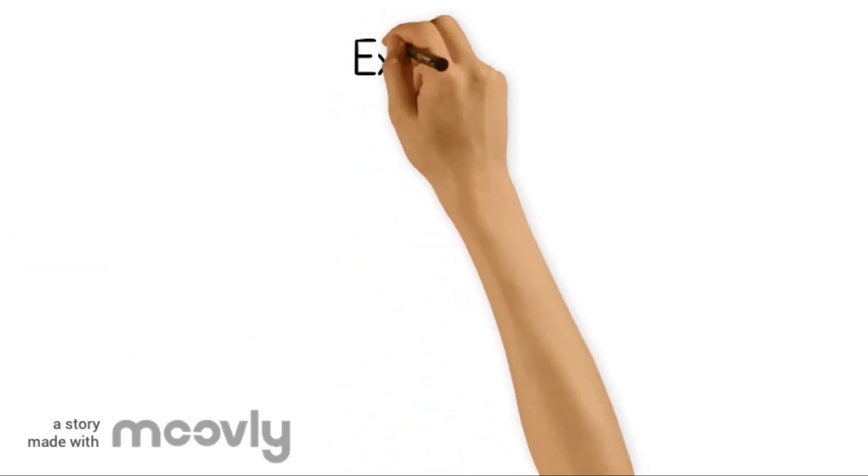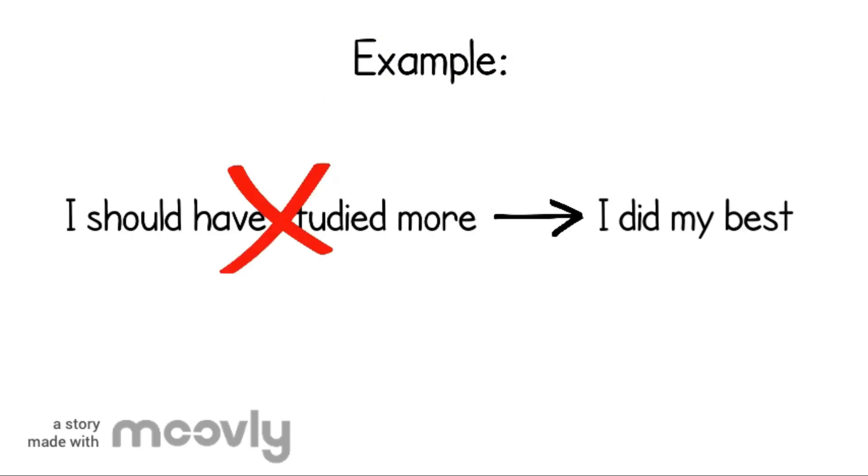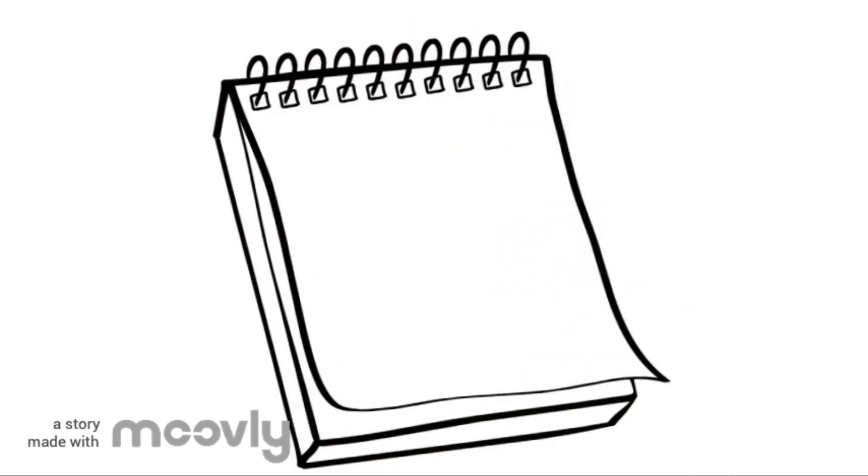For example, after thinking something critical like, 'I should have studied more,' you can say something positive to yourself like, 'I did my best to prepare for this test.' By changing your self-critical thoughts into self-confident ones, you can reduce your anxiety.